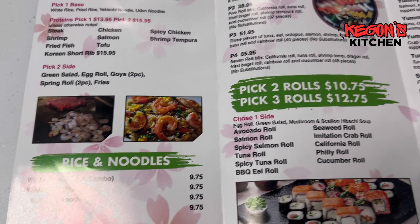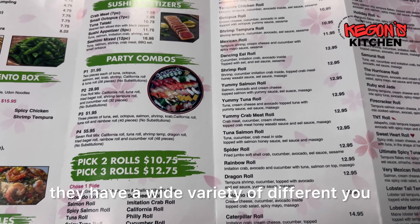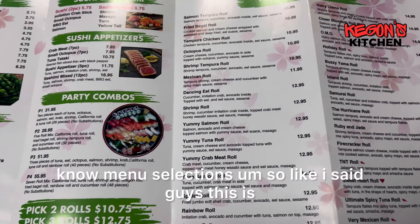That's a glance at the appetizer, the sushi, rice and noodles. They have a wide variety of different menu selections. So what I'm getting right here is the salmon tempura roll — I'm gonna check that out — and also the spicy chicken hibachi. Once they bring it to the table I'll let you know, let you see what it looks like and how it tastes and all that good stuff.